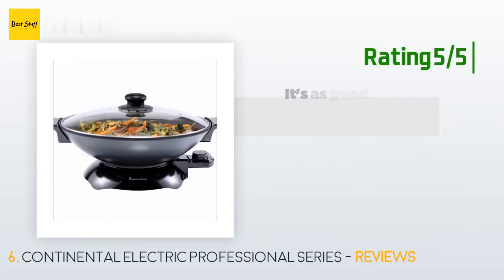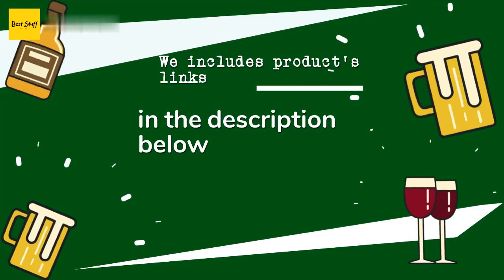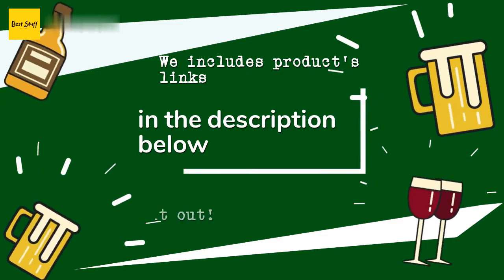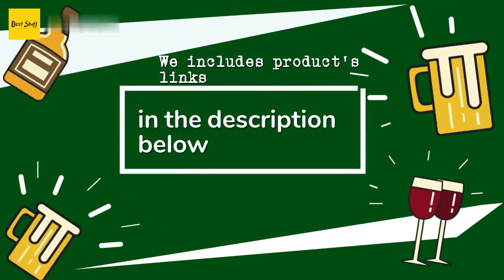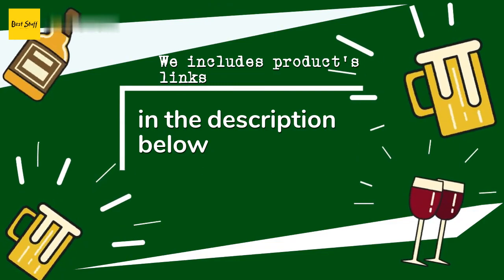Another happy customer said: 'Love it.' Thanks for watching and hope you liked it. As always, all the links about the products will be in the description below, so if you want to find the best prices and more information that we might not get a chance to mention in the video, be sure to check them out.